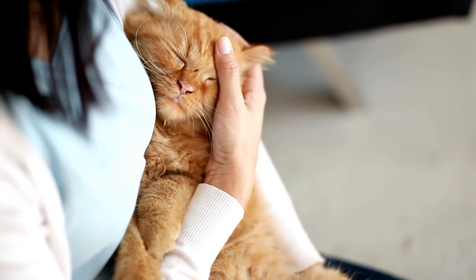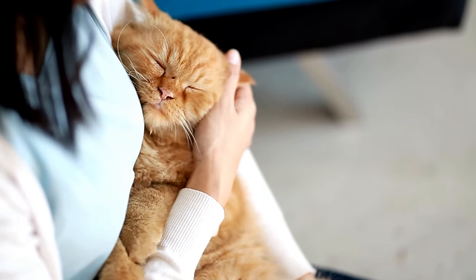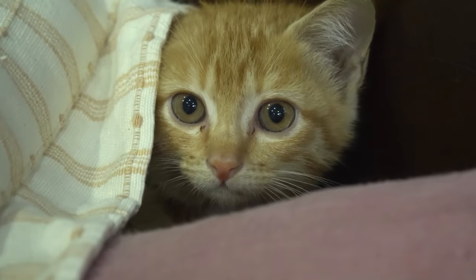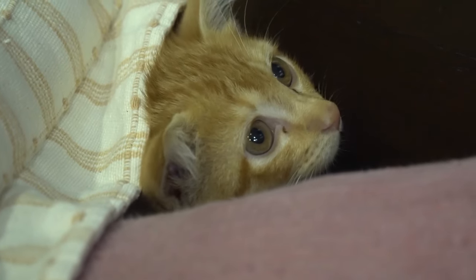Hey cat lovers and welcome back to another video! If you have interacted with a cat before, then you know they can sometimes be difficult to establish a close relationship with. Cats are unique creatures that have needs very different from other pets, and their behavior can even come off as standoffish and shy.